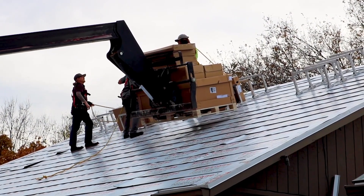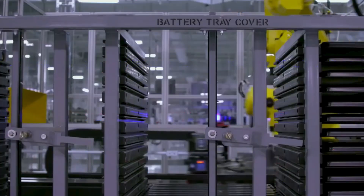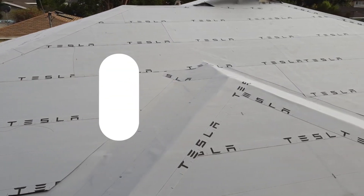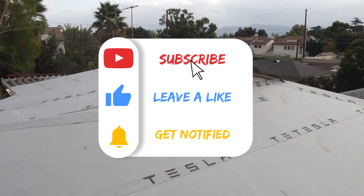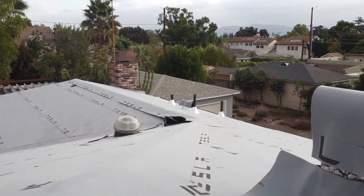That's it for today! What do you think about Tesla's solar roofs? Will it be the killer product Elon said it would be? Let us know in the comments below! Smash the like and subscribe buttons, and turn on post notifications so you never miss our exclusive videos!